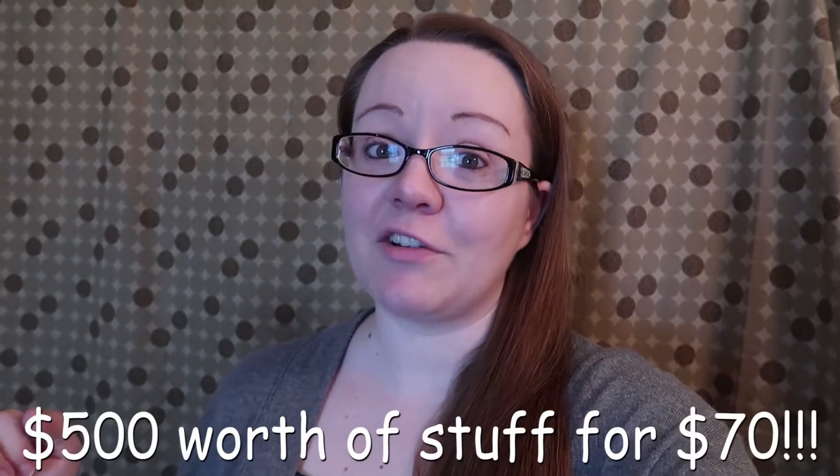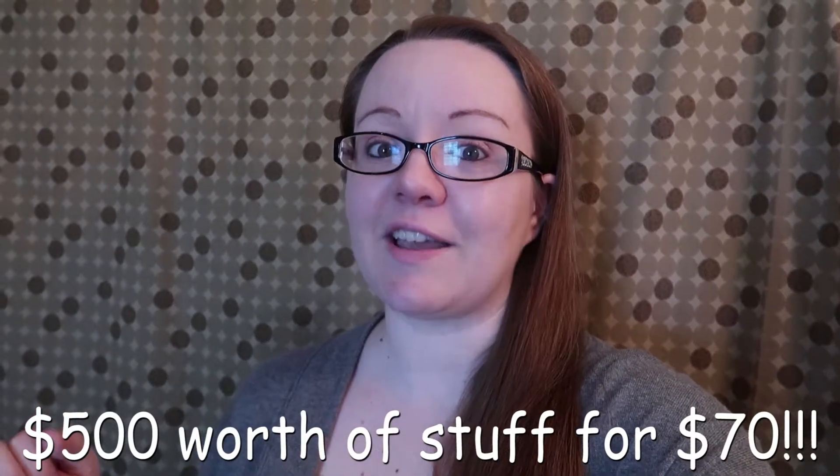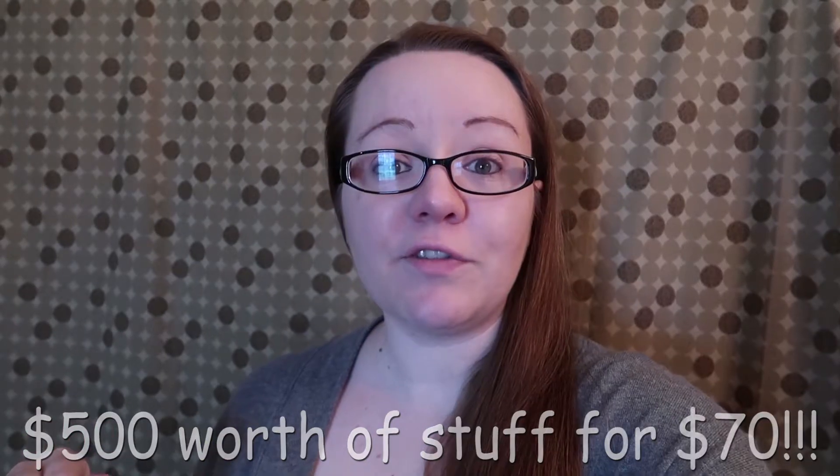She went to town to grab a few things yesterday and she went to the Dollar General, and they had kids clothing 70% off and then an additional 50% off of that. So she got nearly $500 worth of stuff for 70 bucks. She did get a few household blankets as well — I'll show you those at the end.